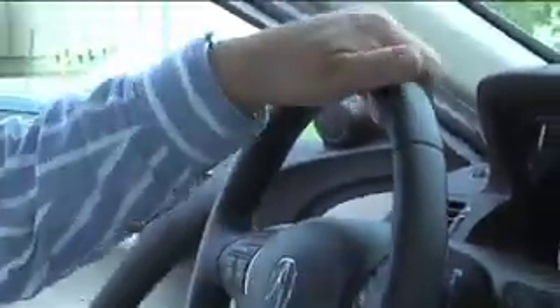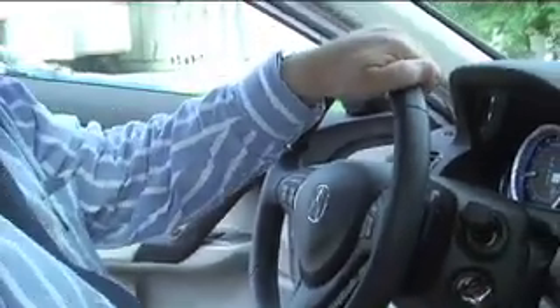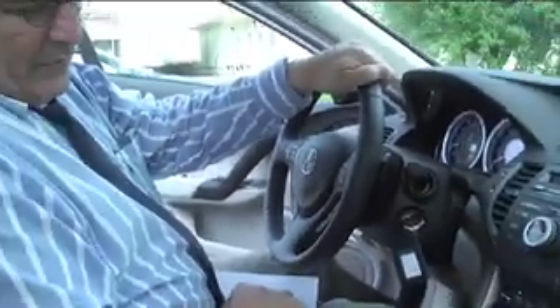It also has paddle shifters, which — even though it has an automatic transmission — give someone who wants the feel of driving a manual transmission that experience. You can use these shifters, which come out of F1 racing, and they're a nice touch that simply adds to the enjoyment of driving this car.